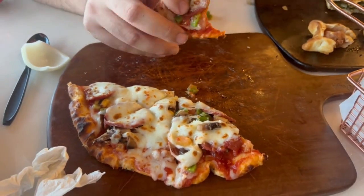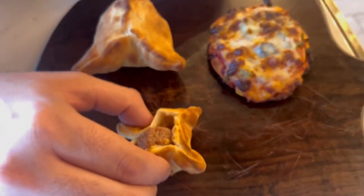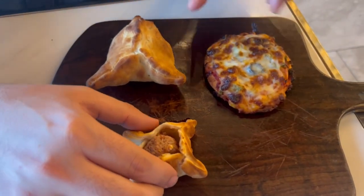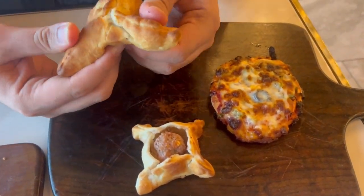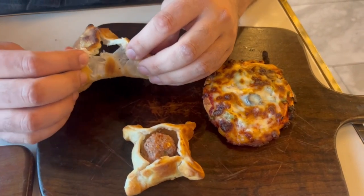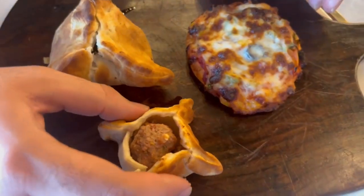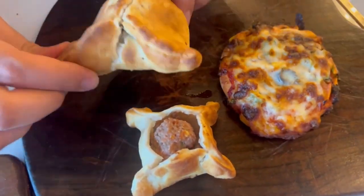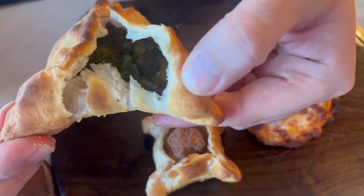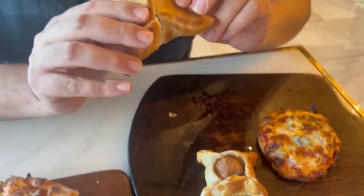We ordered one of each of these, which tasted homemade and completely authentic. In Lebanon these are made in large batches and eaten with extended family. The meat and spinach pies are typically served with lemon or plain yogurt. So this is the meat pie, this is the pizza pocket, and this is the spinach stuffed — I'll give this one a try.